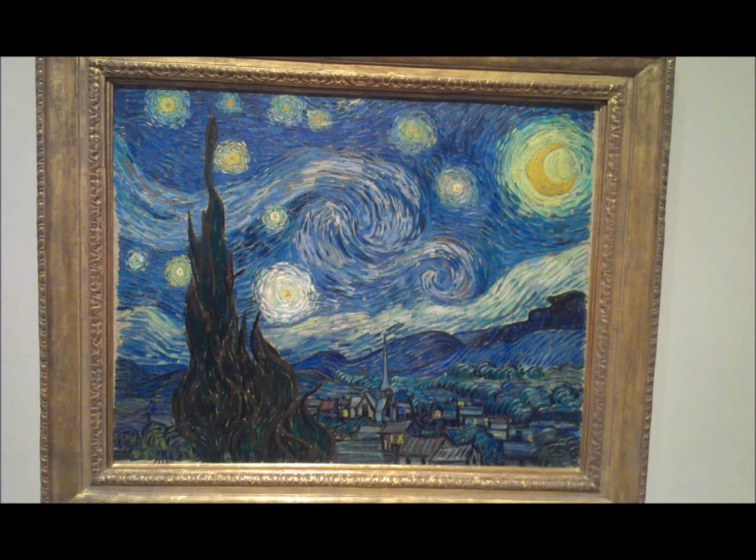And the number one artwork is Illuminated Pleasures by Salvador Dali. Though this work is not likely in many top ten lists, I feel that this painting captures the surrealism movement so perfectly and can captivate the senses and play with your imagination.